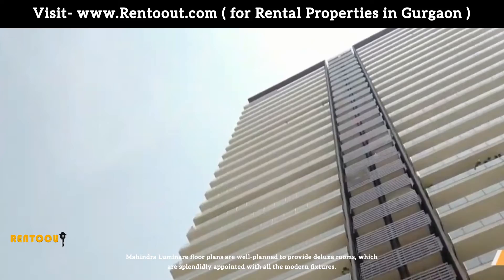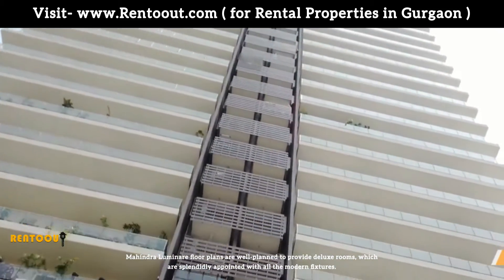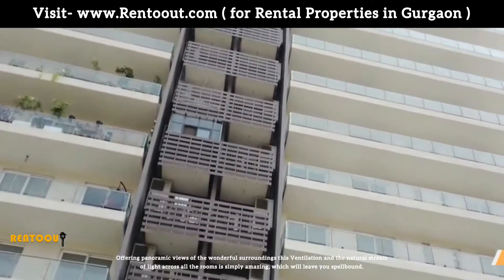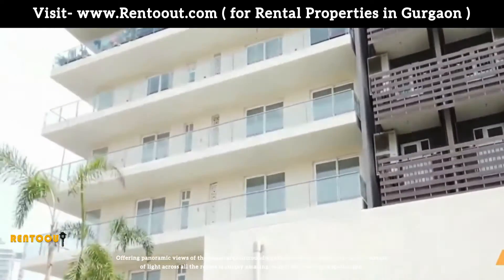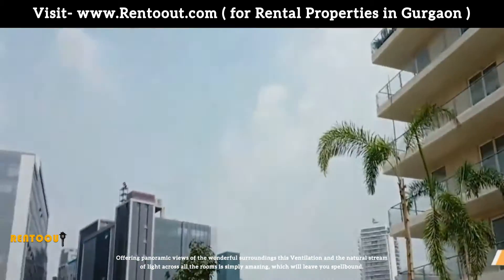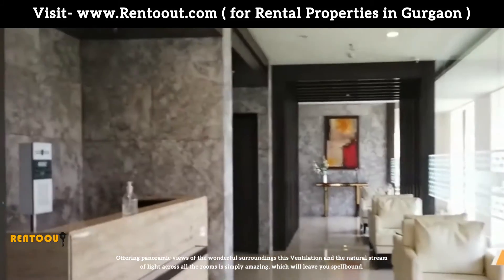Mahindra Luminaire floor plans are well planned to provide deluxe rooms which are splendidly appointed with all the modern fixtures. Offering panoramic views of the wonderful surroundings, the ventilation and the natural stream of light across all rooms is simply amazing and will leave you spellbound.